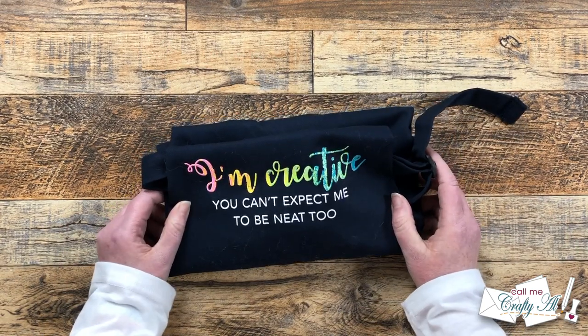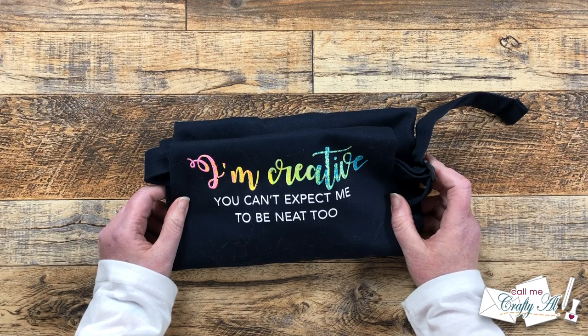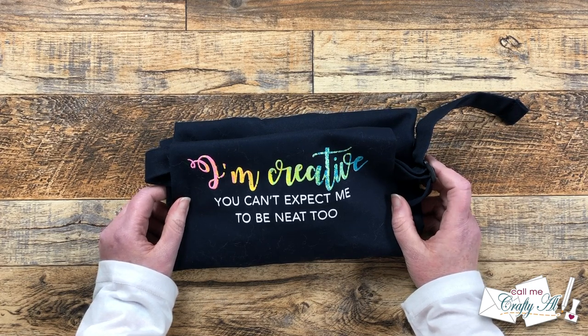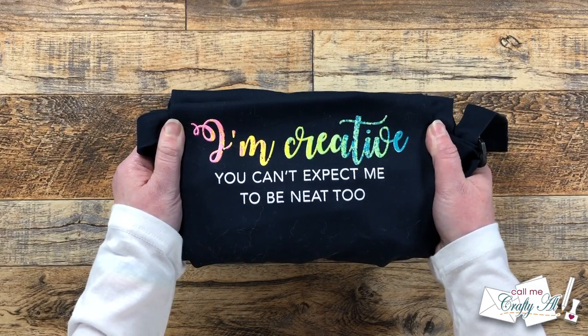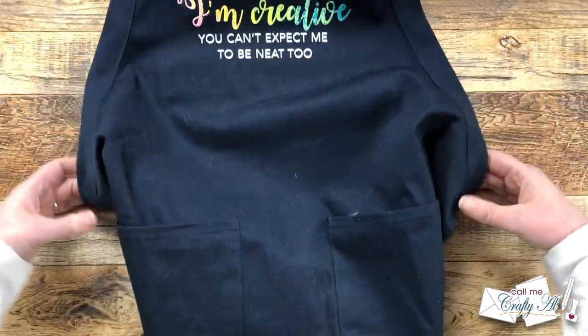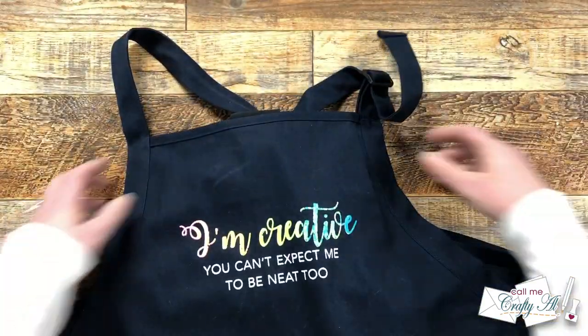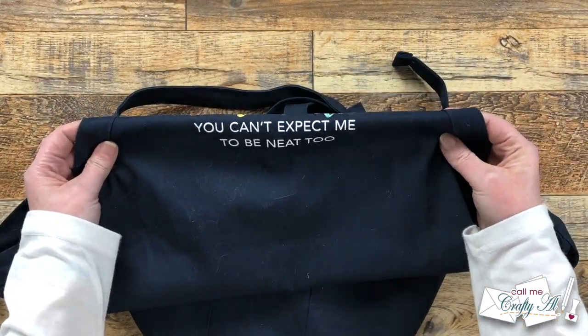The next thing in the bag was a fun apron. Since many of us were taking an alcohol ink class, they thought this might help protect our clothes. I love that it says, 'I'm creative. You can't expect me to be neat too.' It is a great quality apron with some pockets, it's adjustable, and I have already worn it a couple times at home when I get crafty.